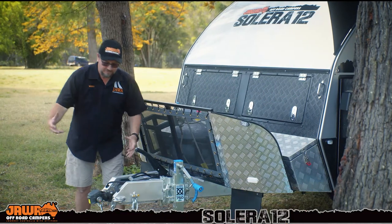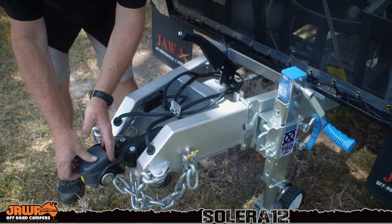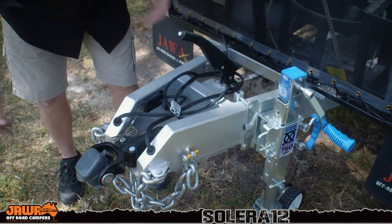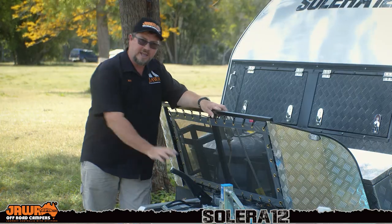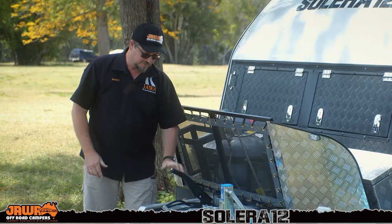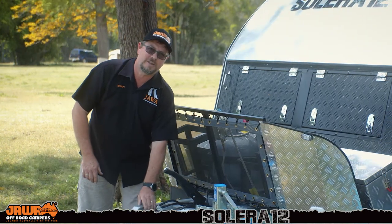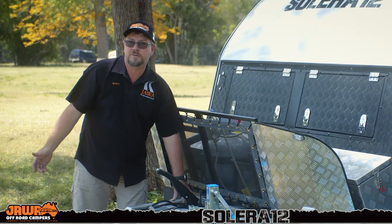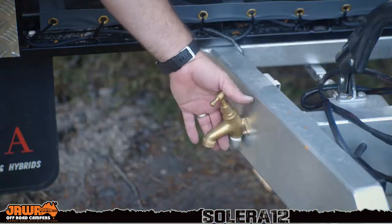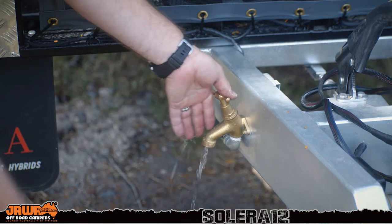Up the front of the Solera, we've got our DO35 hitch from CruiseMaster. We've also got our big off-road jockey wheel to handle all the weight that's on the front of these things. Handbrake, very important. We've also got your breakaway, which is compulsory on anything over two tonne. We've got an Anderson plug input for your portable solar panel if you're parked in the shade. We've also got an external tap here for washing your hands and whatnot out the front.